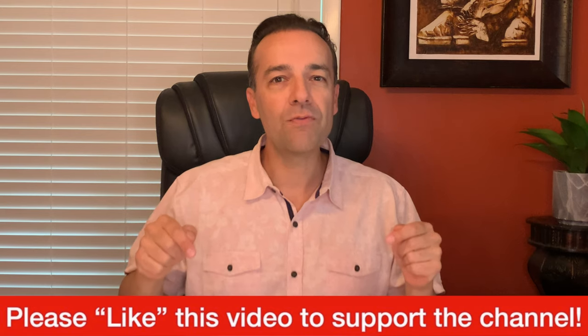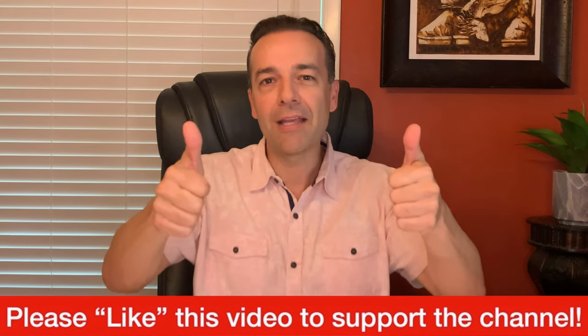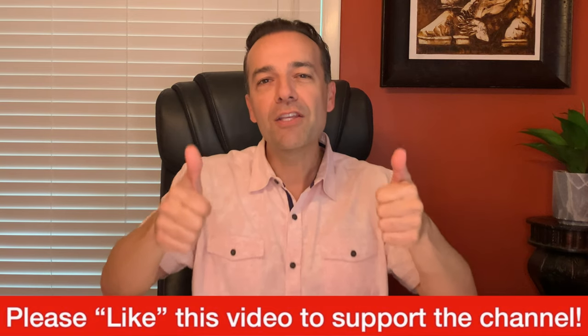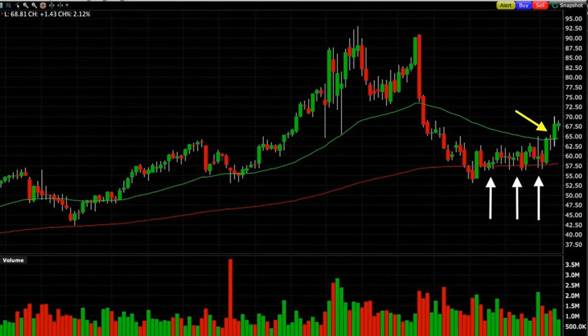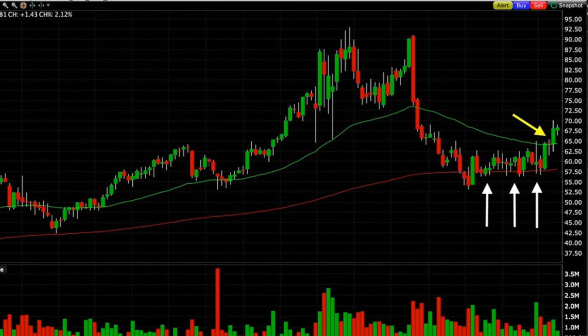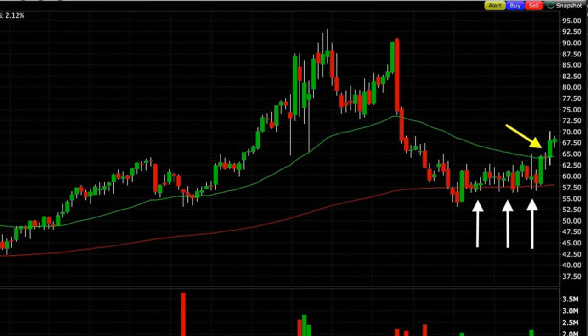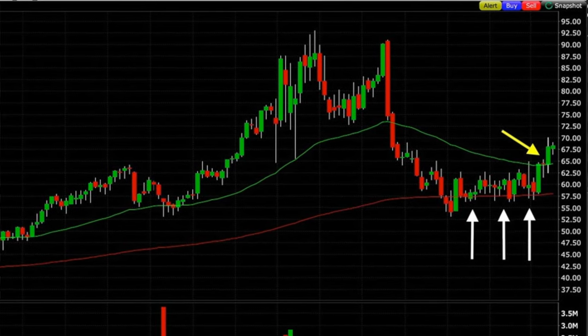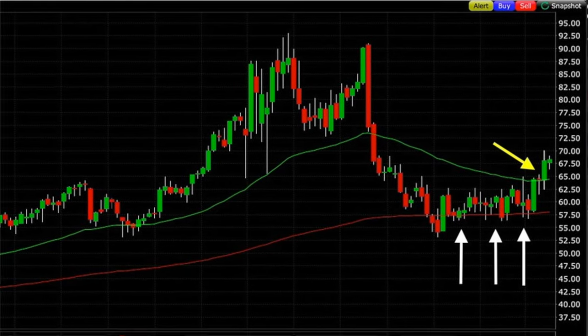If a stock has been finding nice support at certain levels, like Cogent Communications in this example, and it goes up to a new higher support level, and if you're comfortable selling put options at that higher strike price, then it would be a good time to roll your short strike price up and out. By doing this, you can continue to use the same stock to generate awesome returns.